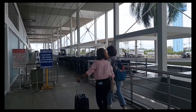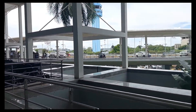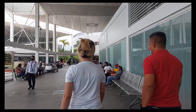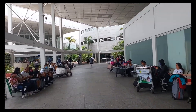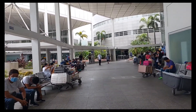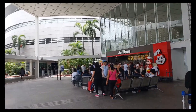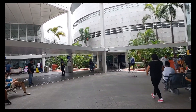Over there is the domestic departure, and over there is the international departure. There's also a Jollibee on this side if you don't want to go to the canteen. And inside there is the Philippine Airlines Ticketing Office. This is the Jollibee area. We'll go to the canteen later.